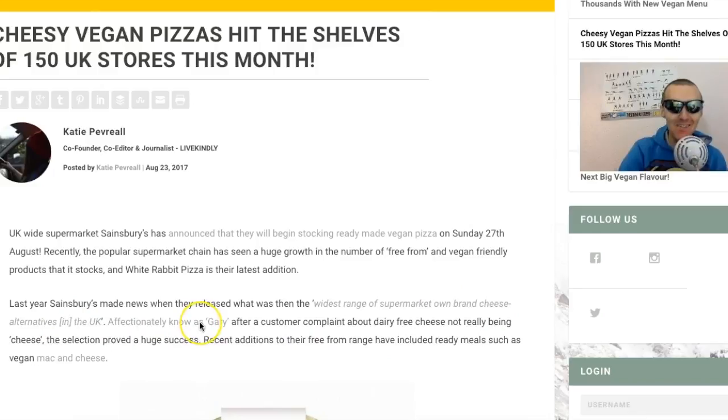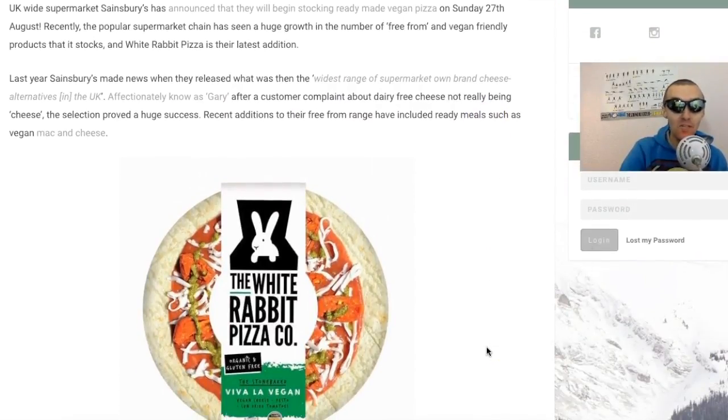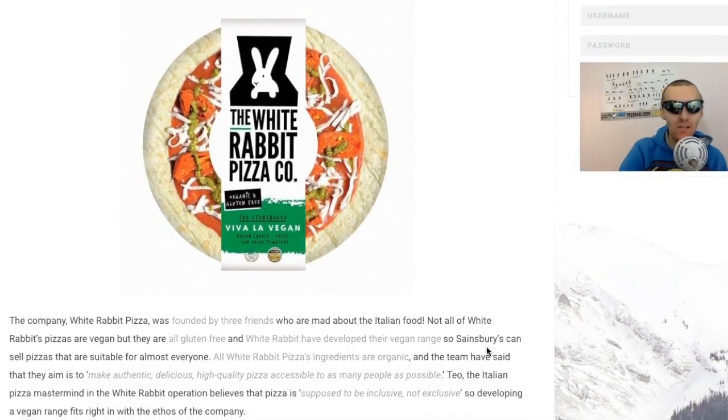Additionally known as Gary - after a consumer complaint about dairy-free cheese not really being cheese. The selection proved a huge success. Recent additions to their free-from range have now included ready meals such as vegan mac and cheese. I've tried the vegan mac and cheese as well guys, absolutely amazing - I'll actually do some taste tests on my channel very soon.